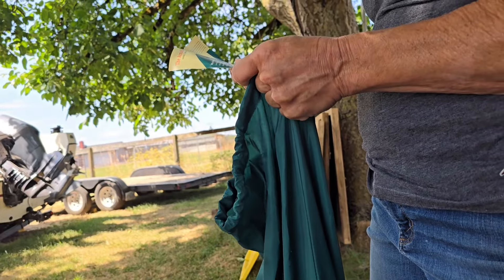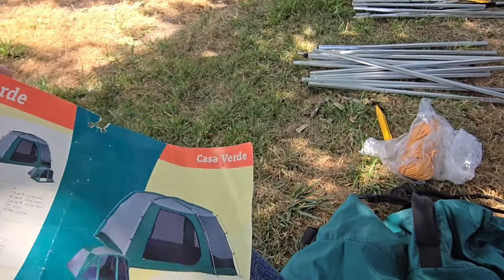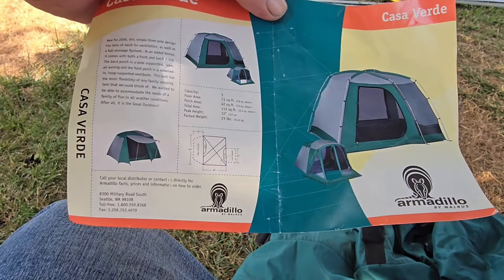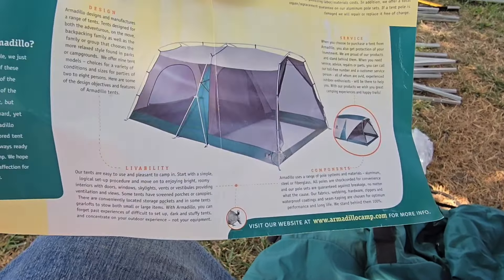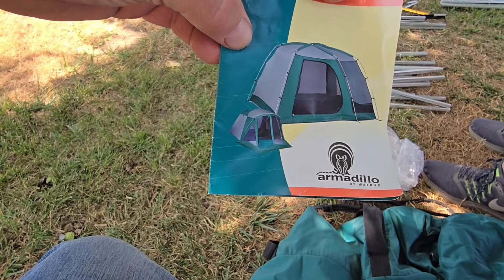It's big, huh? House of Salsa? What does Casa Verde mean? Green — House of Green. It's a greenhouse! All right, these are all the stakes. Oh, it's a tent and a screen porch all in one. Neato.